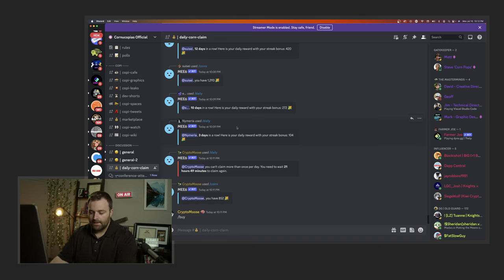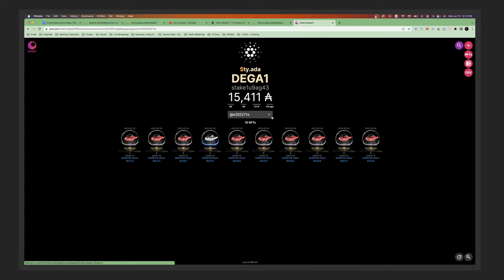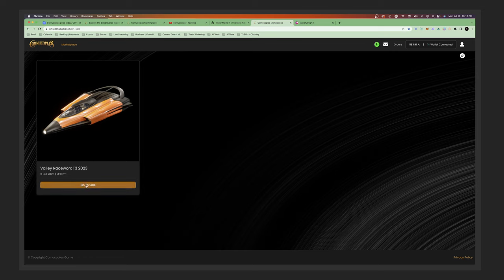Thank you all so much for being part of this channel - I really want to help you guys out and I'm putting a lot of time and effort into these videos. Here's one of my wallets - I've got a ton of Bubble Jets here, I don't have 50 yet but I'm on my way. Definitely just be prepared and get in early.